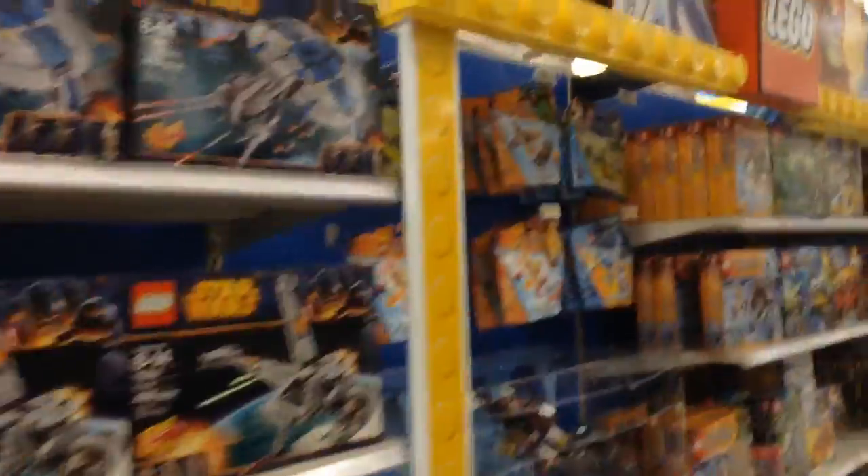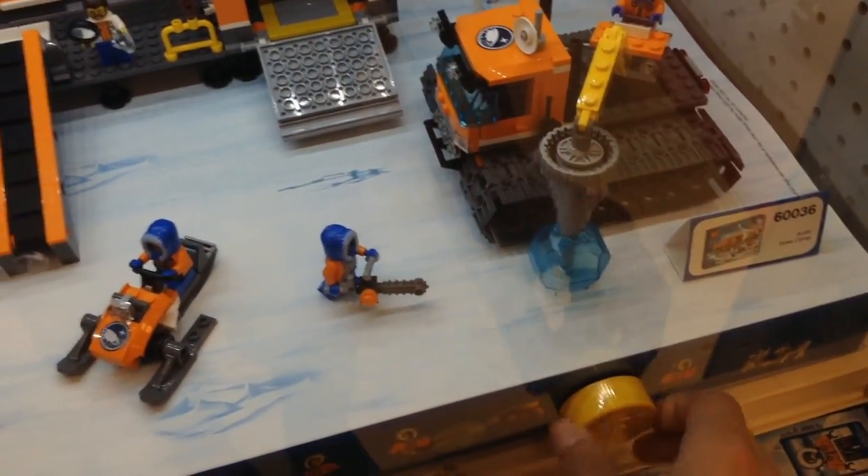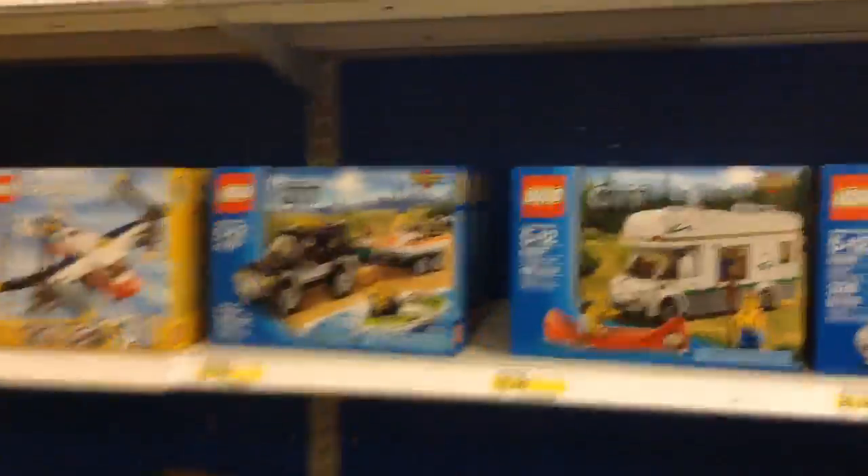So this is the main thing, and then there's Ninjago up there. Over here we have some Creator slash City stuff, which is cool. Here's a display over here — drilling the rock. There's a bunch of cool sets over here: City slash Creator, Creator, Juniors.